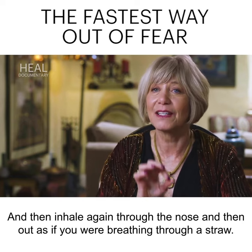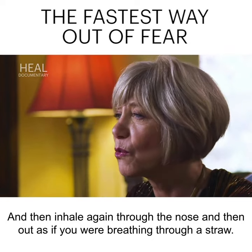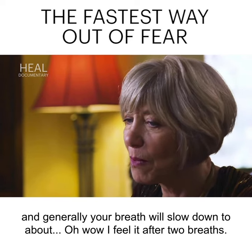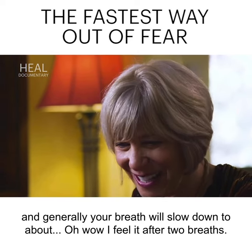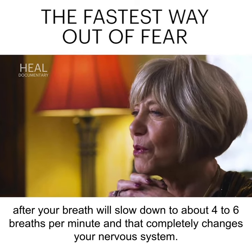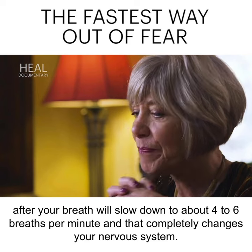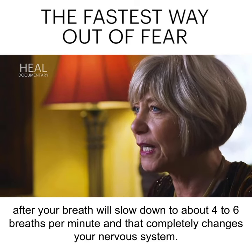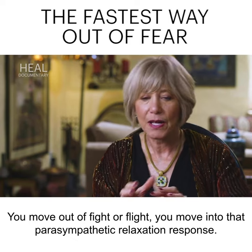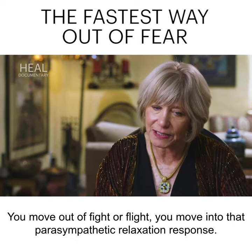Then inhale again through the nose and out as if you were breathing through a straw. I feel it after two breaths. Your breath will slow down to about four to six breaths per minute, and that completely changes your nervous system. You move out of fight or flight and into that parasympathetic relaxation response.